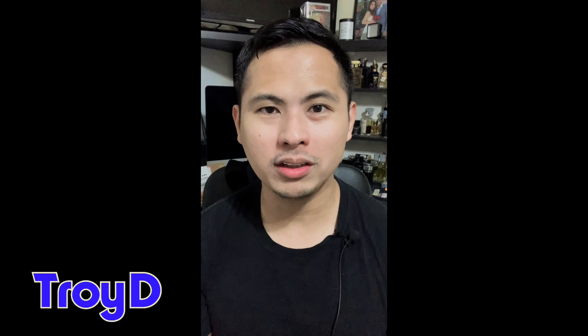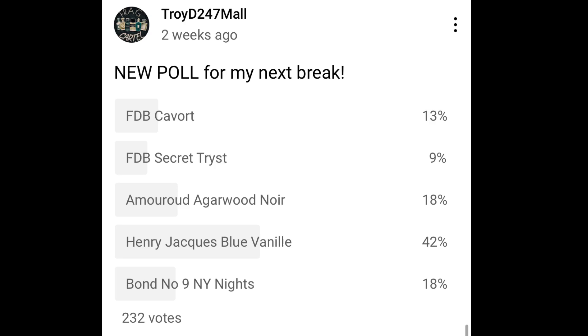Welcome back guys, this is Troy D from the Troy D 24/7 Mode channel, your source for on-point and no-hype reviews. We've got another video — it's been a week since my last video. I've got my one day off today, so I will be talking about this fragrance that you guys requested. This fragrance won all the polls unanimously.